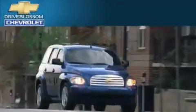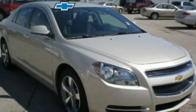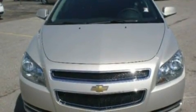Another fine vehicle offered by Blossom Chevrolet. This is a 2011 Chevrolet Malibu. It features a 2.4-liter four-cylinder engine and a six-speed automatic transmission.